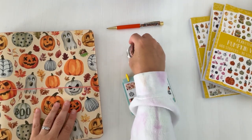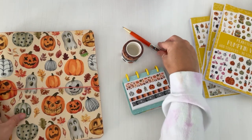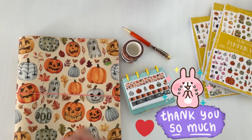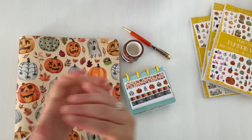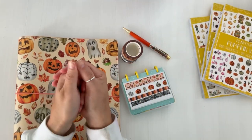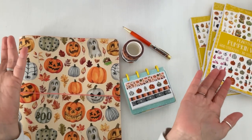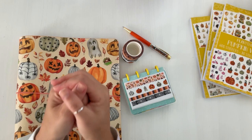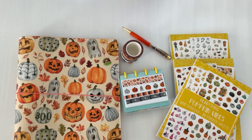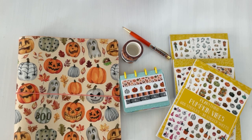That was the Autumn Vibes Collection by Planty Things! Let me know if you're picking anything up. If you use the link below, thank you so much — it really does wonders for Amber and her shop. I love supporting her and seeing her company grow. I will see you all in my next video. Take care, stay safe, and happy planning. Bye!